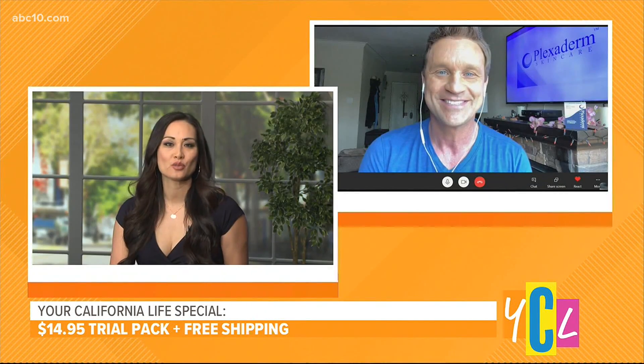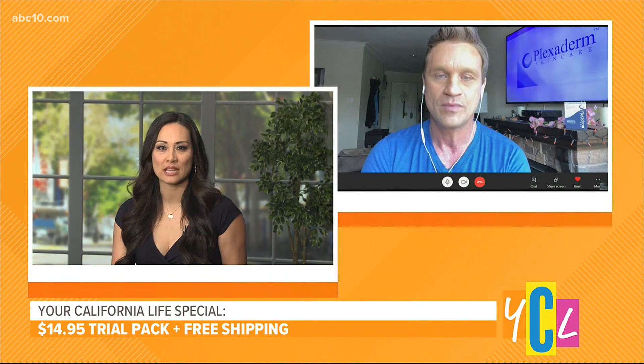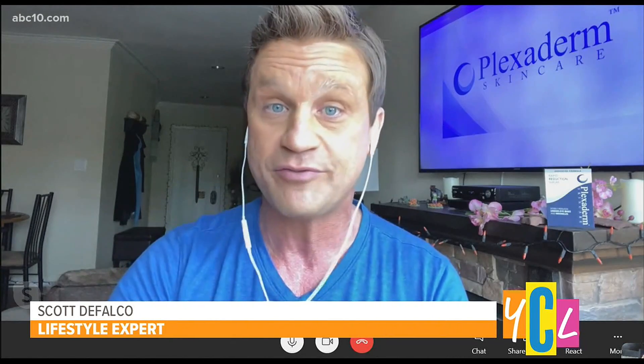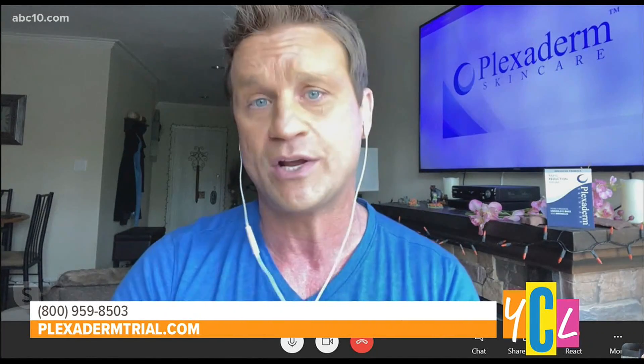I've seen past situations where people get hooked and then they start getting the product sent automatically. Is the Plexiderm 10-Minute Challenge that same kind of thing? No. I'm glad you brought that up. What you see is what you get — $14.95 plus free shipping. If you like it, you can call the 1-800 number and set up your own plan to get a full bottle. You can go on a monthly plan if you want, but you don't have to worry about automatic refills or continuous payments.